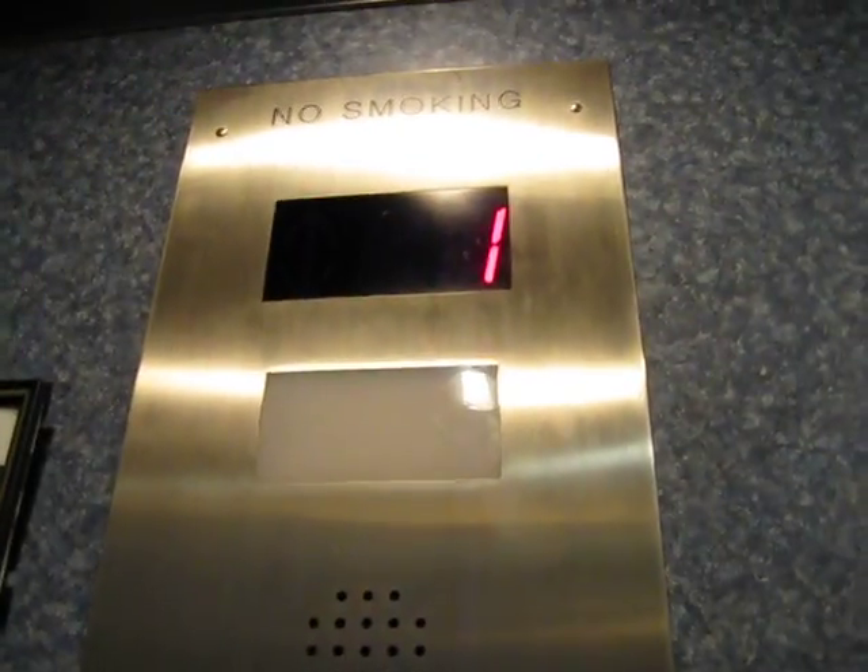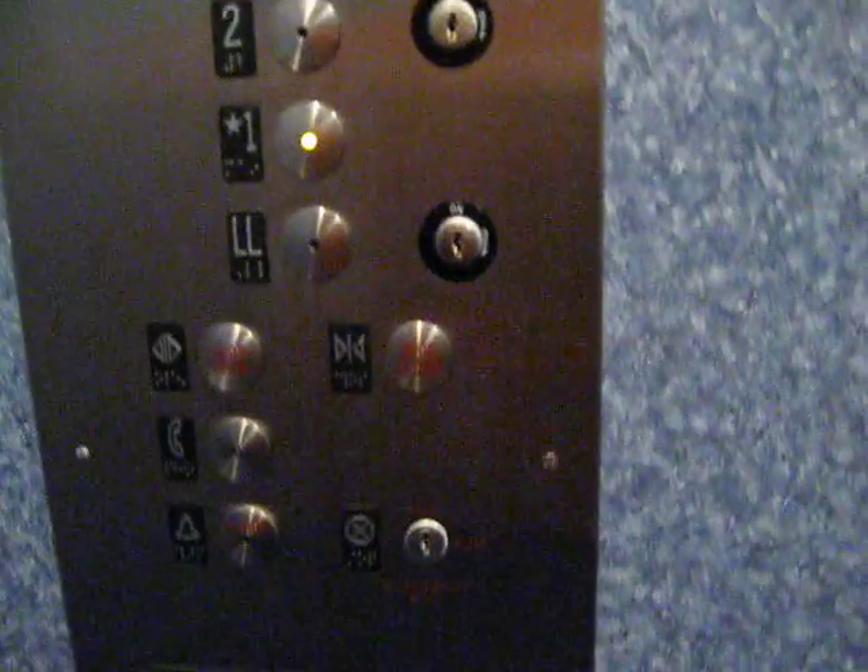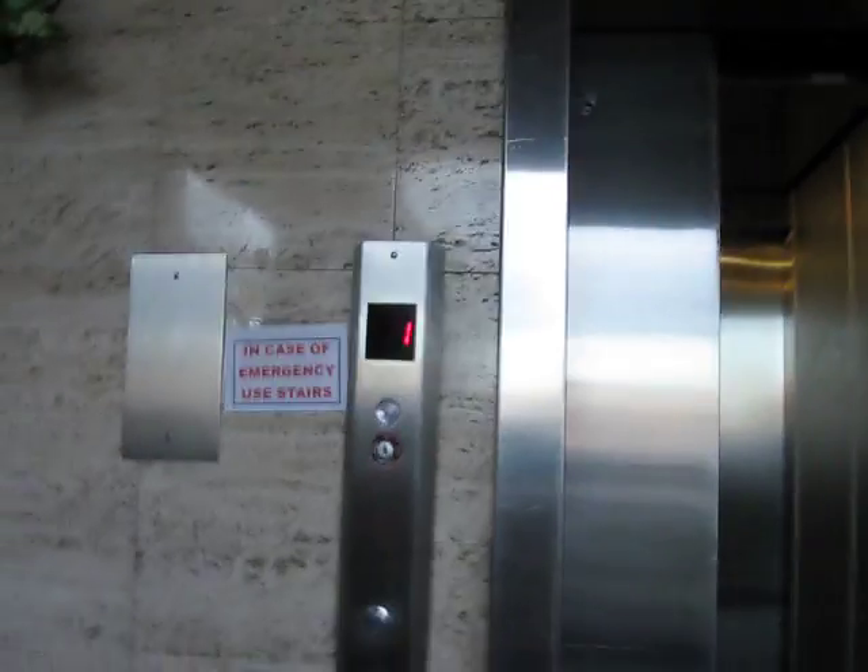I don't know what kind of elevator this is. I'll have to look it up in my NASA records. This is the American Dental Office — that's where the original indicator was. And that's it.